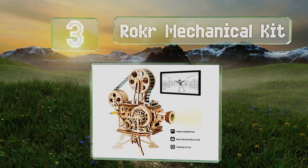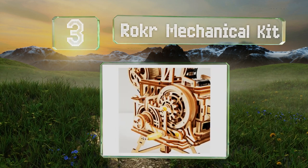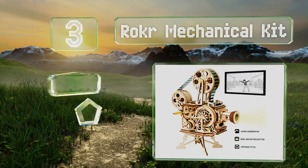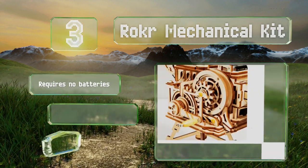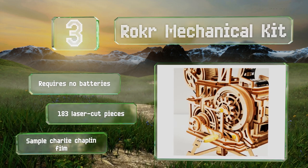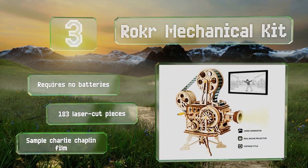Nearing the top of our list at number three, the Roker Mechanical Kit includes everything you need to construct a functioning vintage vitascope that projects films onto walls and projection screens. Rotating the hand crank powers the motor and you can watch the gears working. It requires no batteries and comes with 183 laser-cut pieces along with a sample Charlie Chaplin film.